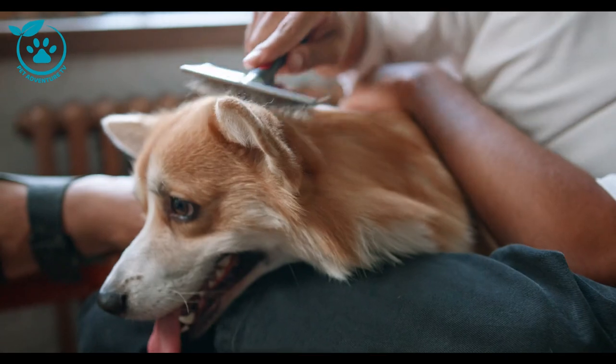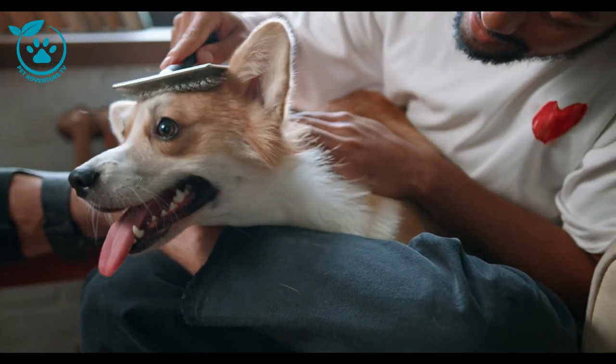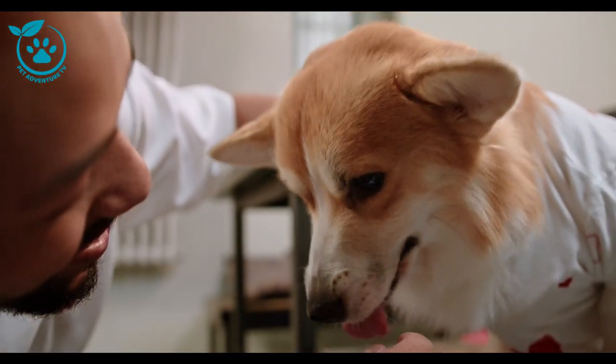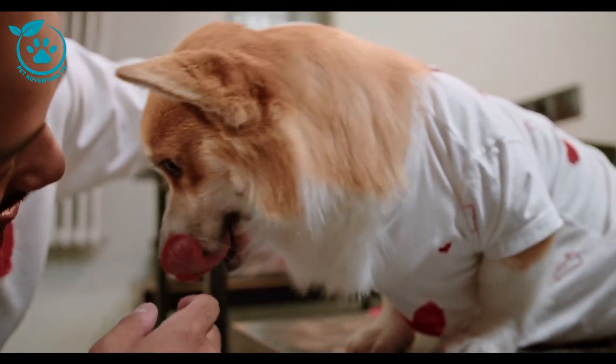If you're concerned about your corgi's weight, or if they are having trouble gaining weight, you should talk to your veterinarian. They can help you determine the underlying cause of your corgi's weight loss and develop a plan to help them gain weight safely and healthily.